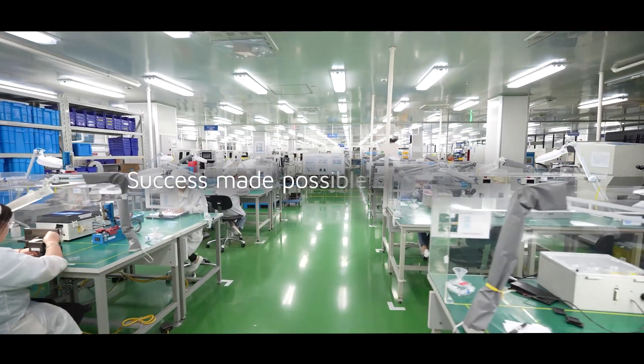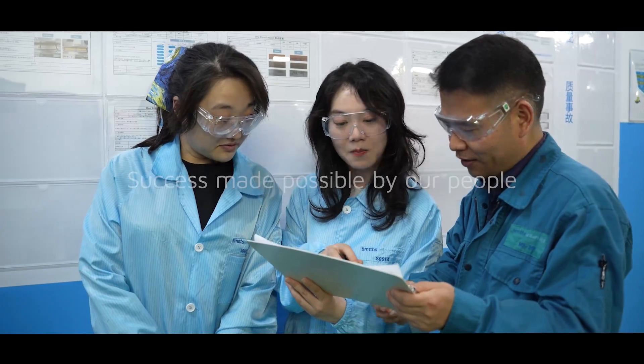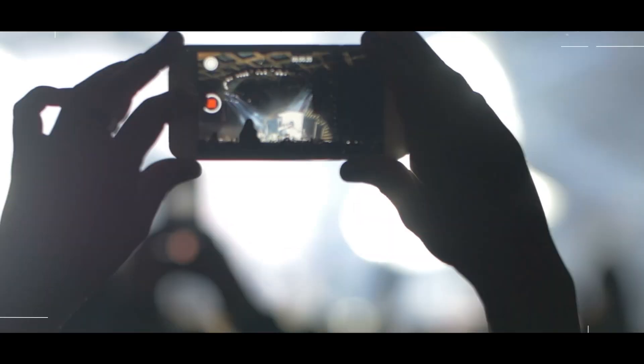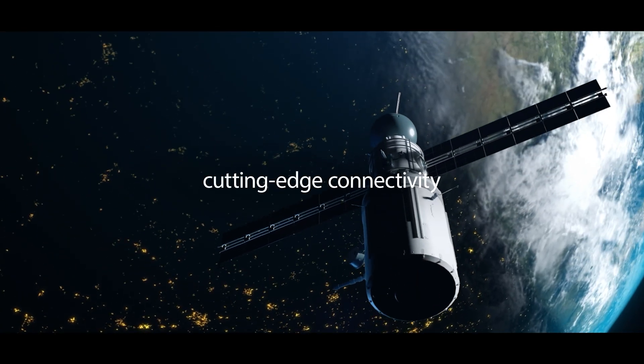All these successes are thanks to the dedication and expertise of our incredible team at Smiths Interconnect. We are advancing the world through cutting-edge connectivity.